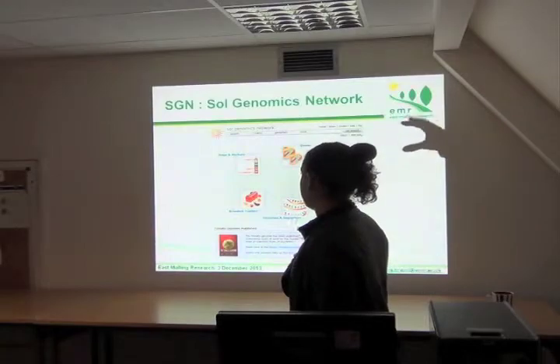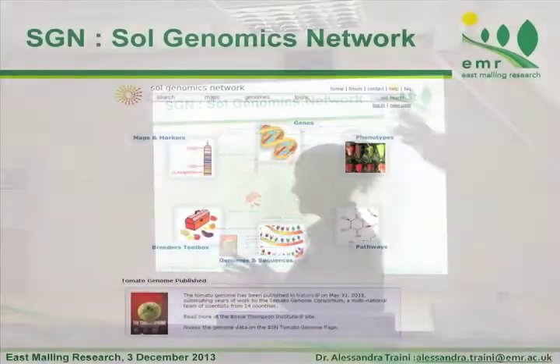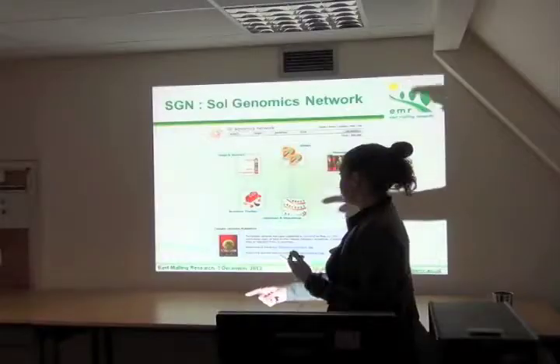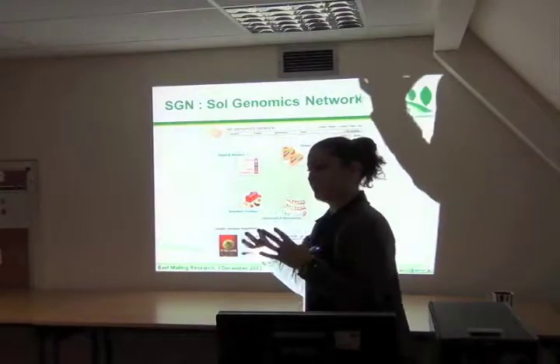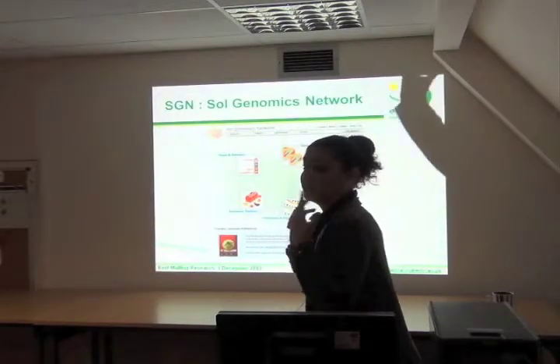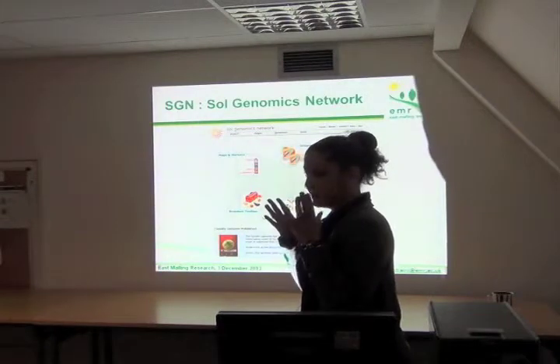All the data from the tomato genome project and projects from other Solanaceae species are in the Sol Genomics Network. They put together all the information — not only the genome sequence and annotation, but also information from genes, phenotypes, pathways, and map markers for breeders too — to make it usable for all biologists, not only bioinformaticians or geneticists.